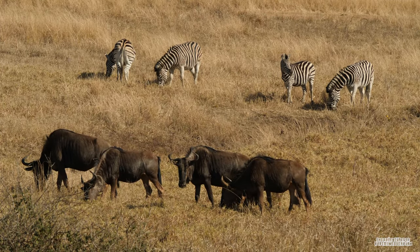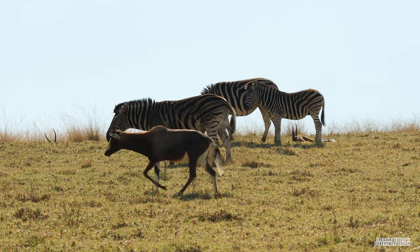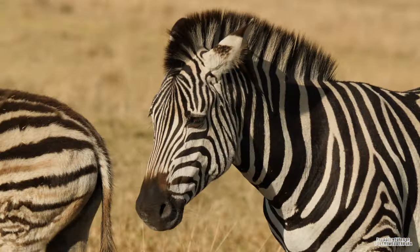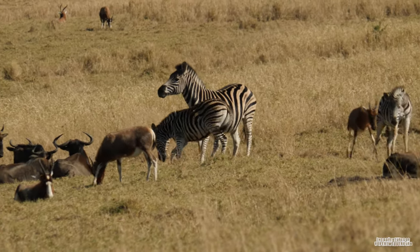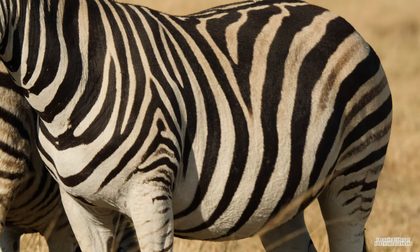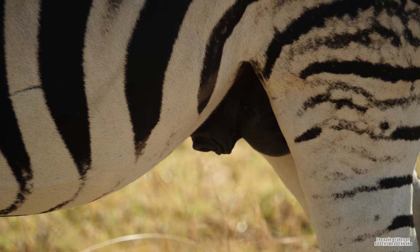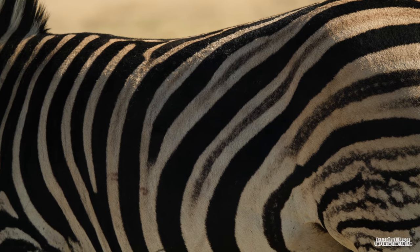Zebras are nomadic and migratory species. They are short in stature compared to most horses, around the height of a donkey, and are strong, stocky equines. They are small but a lot stronger than they look, and are very capable of biting and kicking to defend themselves. Zebras have bold stripes that cover almost their entire bodies, and in areas where there are no stripes, zebras are covered in white, but underneath their coat their skin is uniformly black.